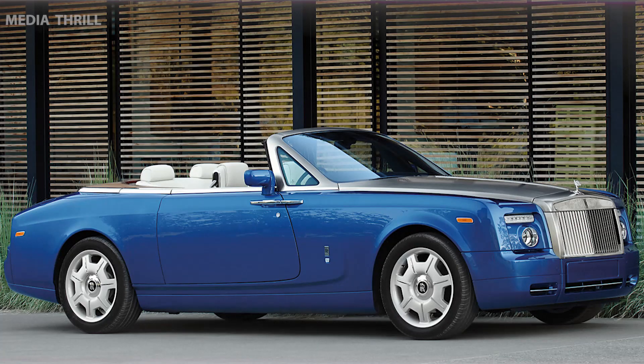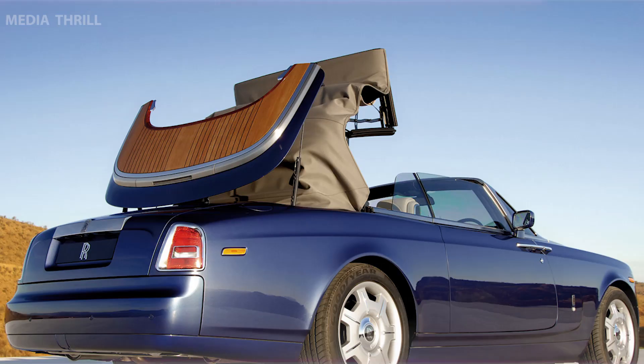Unparalleled Comfort: emphasizes comfort and refinement, ensuring a quiet, smooth, and sophisticated driving experience, even with the top down.